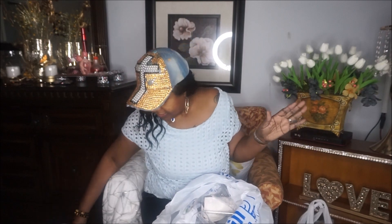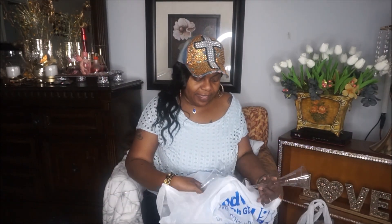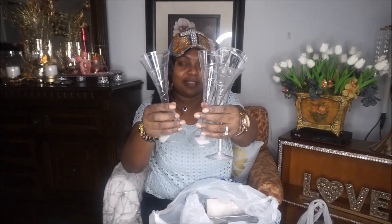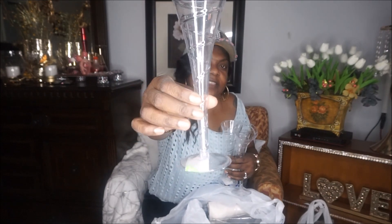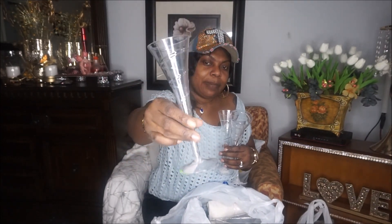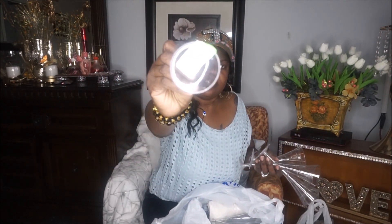This is a little candle item — anything that had to do with white, I grabbed it. They also had these white glasses in there — they're not real glass but the style is great. I figure I can put a little bling on the bottom or top part, but it's for decoration. They were 79 cents a piece, so I'm going to do a slight DIY on them.